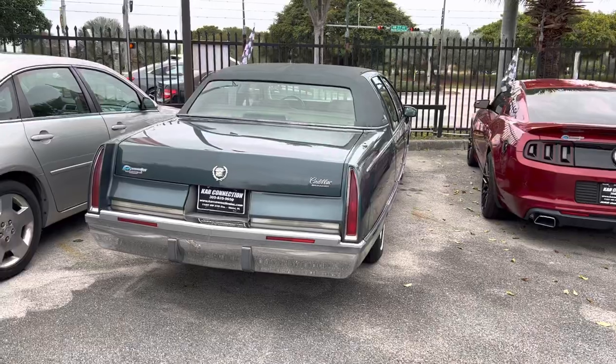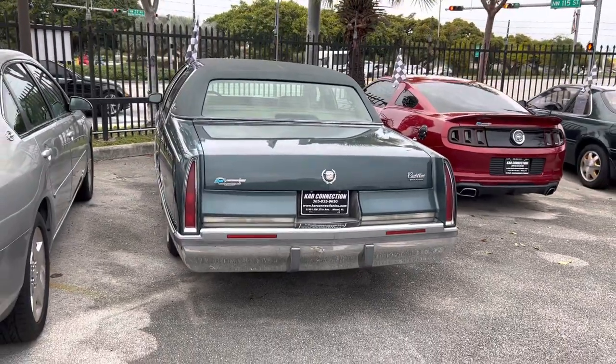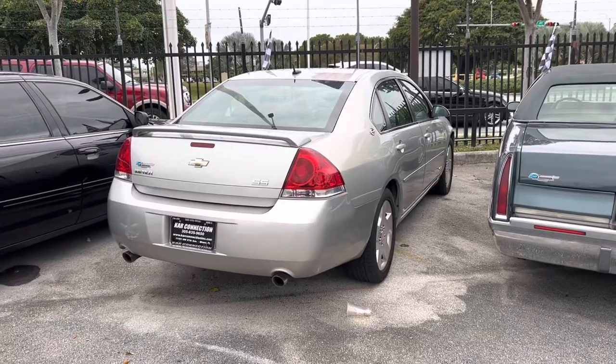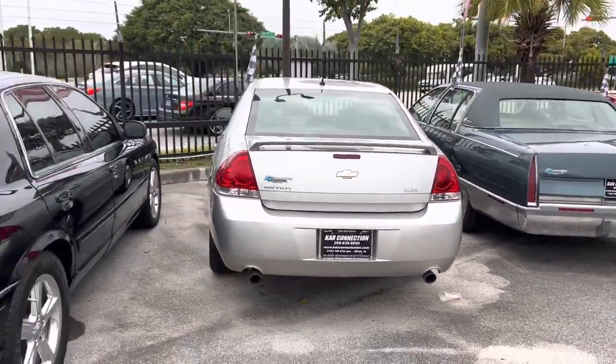1994 Cadillac Fleetwood Brougham. It's the first year for the LT1. It's an all-original car, completely untouched, good miles too. And it's an Impala SS — not 2006, but only 89,000 miles. It's a great example.